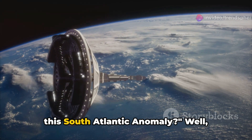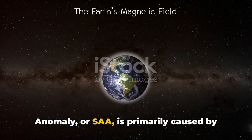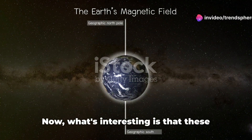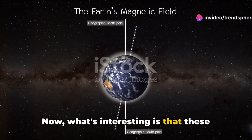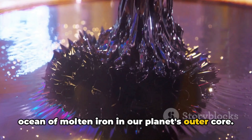What's causing this South Atlantic Anomaly? Scientists believe the SAA is primarily caused by disruptions in Earth's magnetic field. These disruptions are generated by the swirling ocean of molten iron in our planet's outer core.